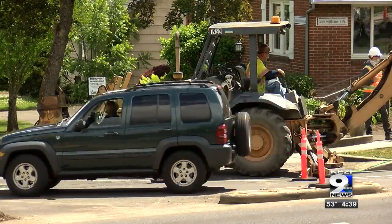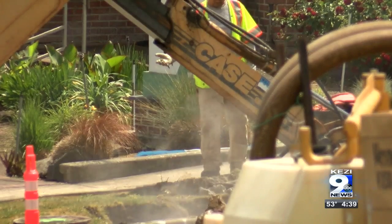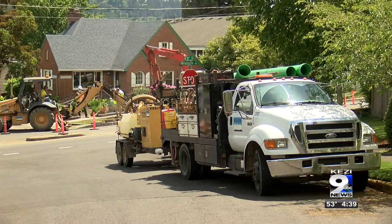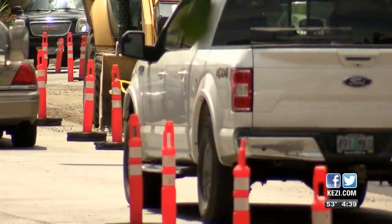Oak Street from 19th to 20th Avenue will also be converted into two-way travel. The project will also work on traffic signal replacement and sidewalk access ramp reconstruction. The project will go until July of this year.